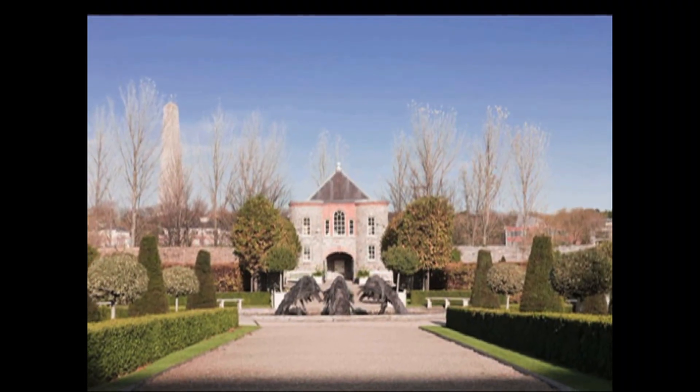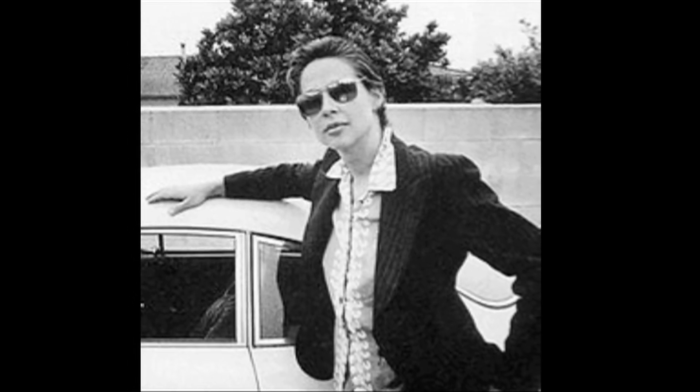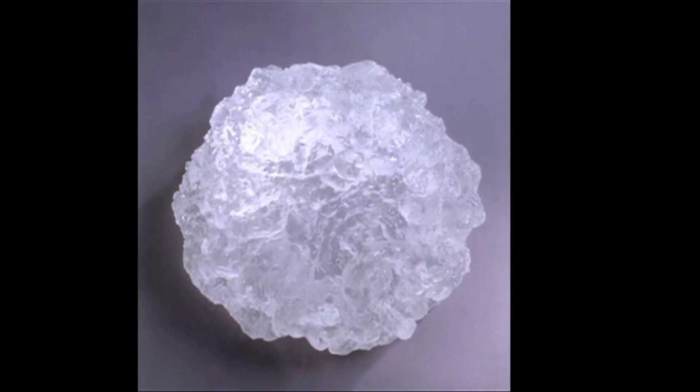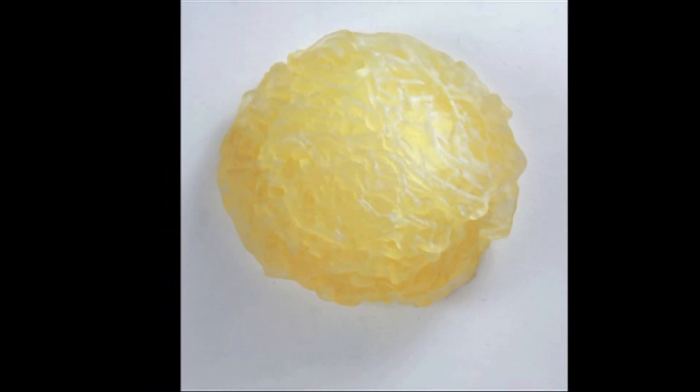I think anything that you want to do is about the energy, the positive energy to do it. With that attitude and with also my interest in exploring other materials, I began to cast glass.